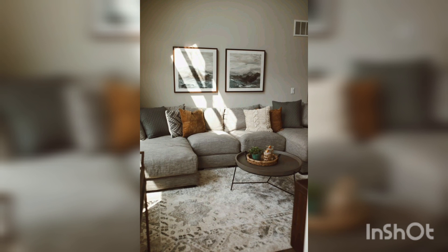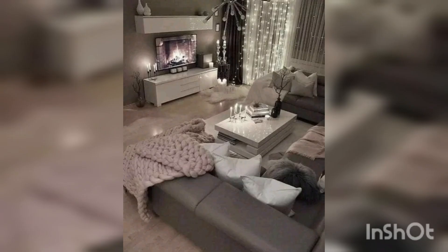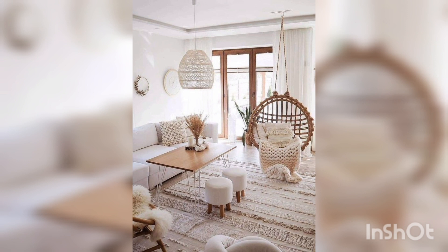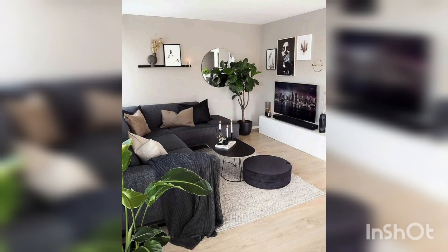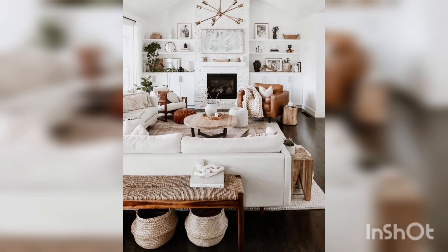We have included a ton of added-value design advice. Remember that any room is a sum of various parts, so try and create a mood board with as many elements as you can. When choosing paint colors, think about the aspect of your room — north, east, south, or west.